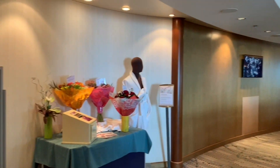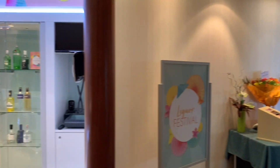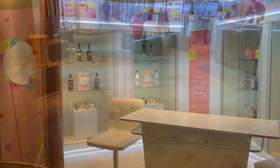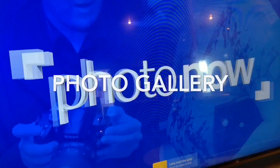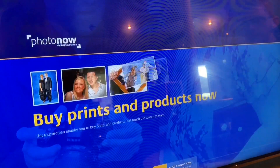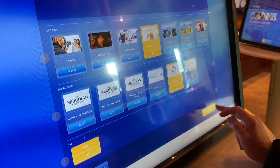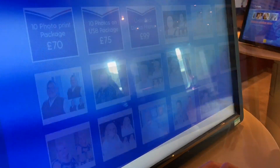Heading past the P&O bar and atrium, we make our way through the Gin Emporium and onto the photo gallery. During your cruise, the ship's photographers will be out and about taking photos of you. You are under no obligation to buy, so be sure to give them a smile. You can browse and purchase your photographs here at the photo gallery.